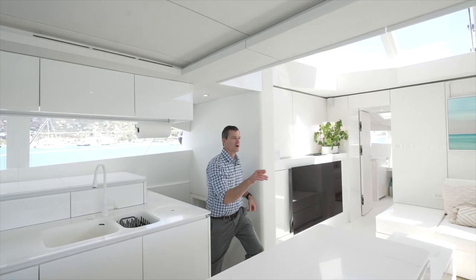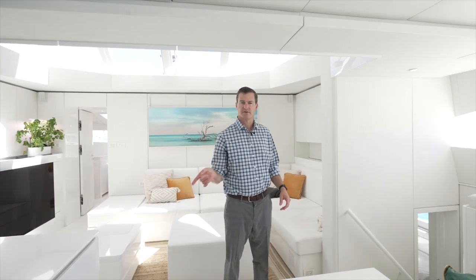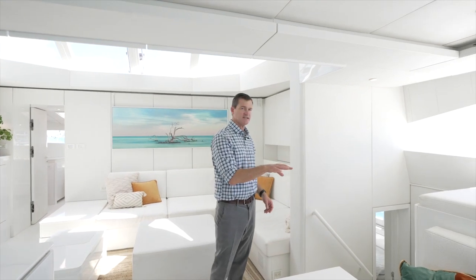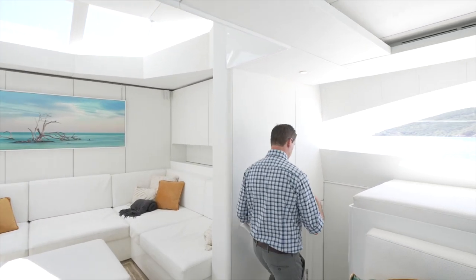Crossing over to the starboard side in the aft, there's a matching stateroom that mirrors the previous one, but the crew is currently in it so we won't take a detailed look. We're going to go ahead and look at the midship cabin on the starboard side.